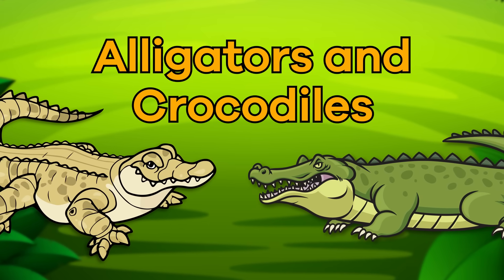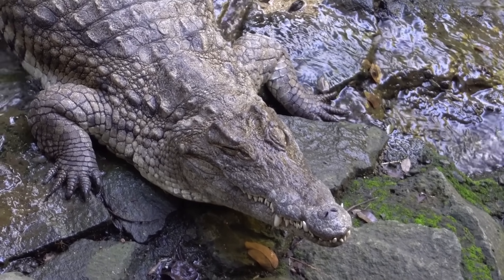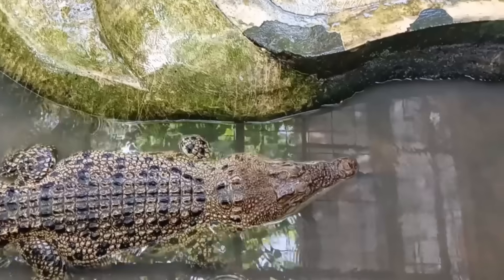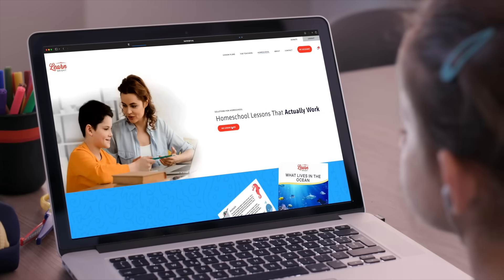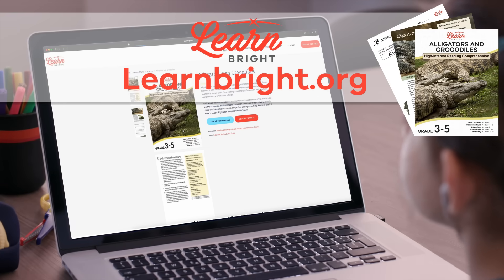Alligators and Crocodiles. Hello, friends. Today, we are going to learn all about alligators and crocodiles. You can read along with us by downloading this lesson plan from our website, learnbrite.org.